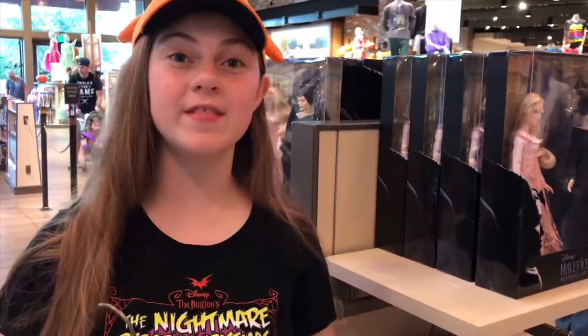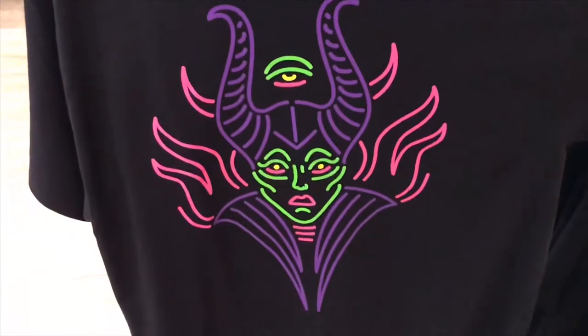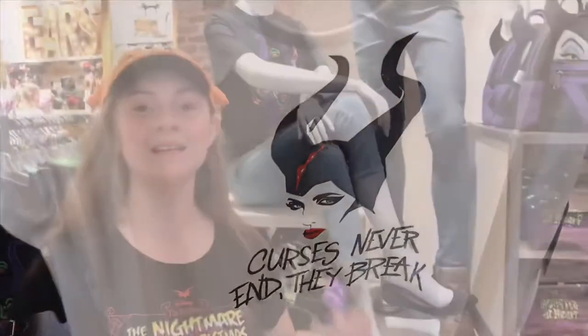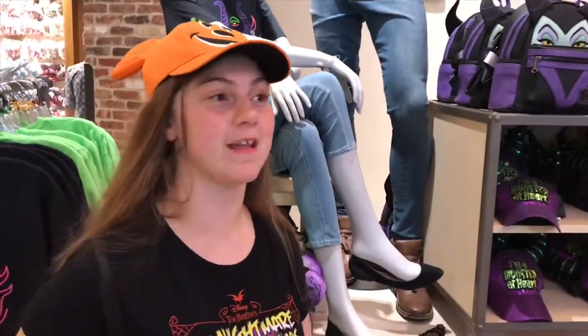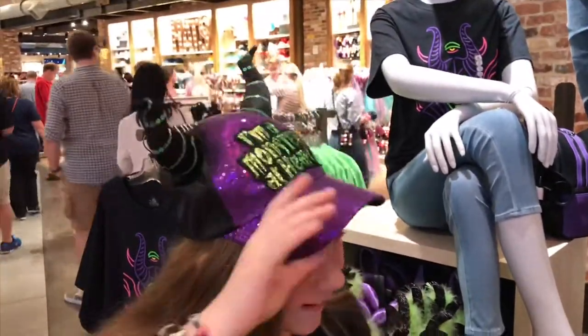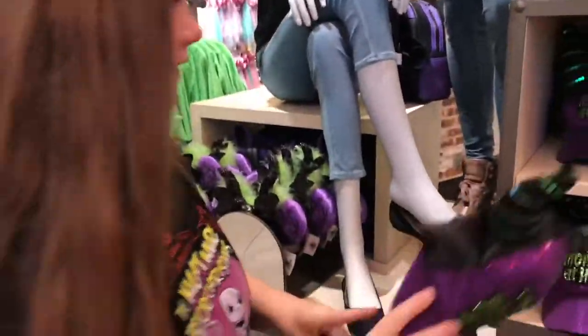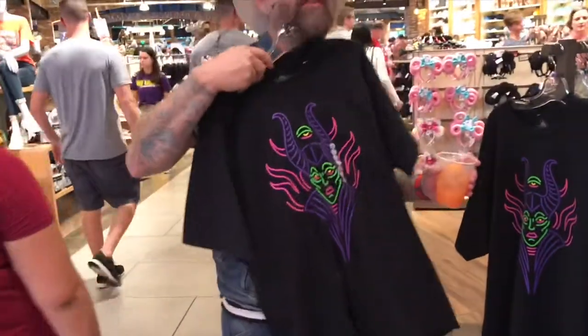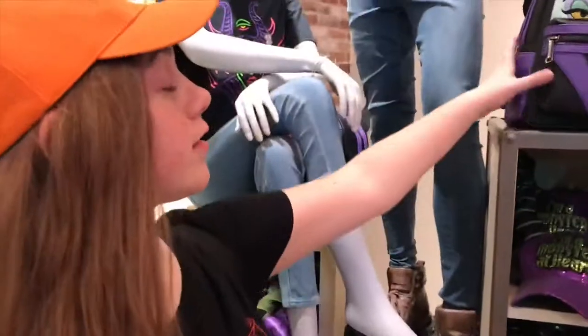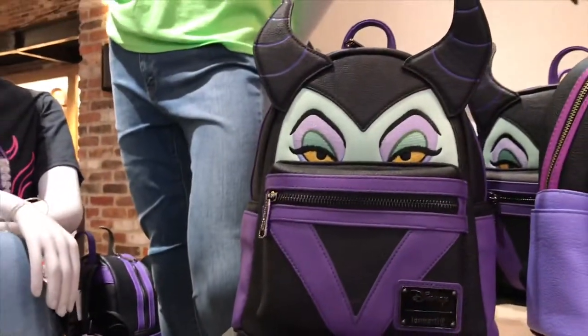They also have new Maleficent t-shirts. The movie just came out so they have a lot of Maleficent stuff, like this cool hat. There's a fun Loungefly purse — the green goblin is my spirit animal, it does look like the Green Goblin. There's a super cool Loungefly purse which I actually love — I have one on actually, it looks like a backpack.